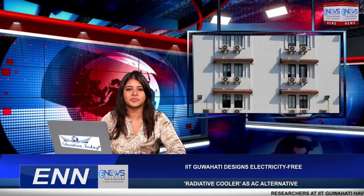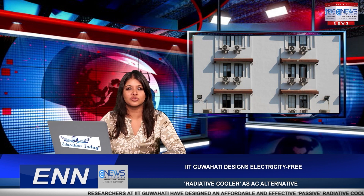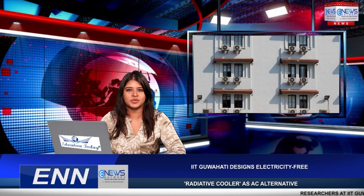Unlike traditional cooling technologies that dump waste heat into the surroundings, radiative cooling is a unique process that cools an object on Earth by sending excessive heat directly into the extremely cold universe.